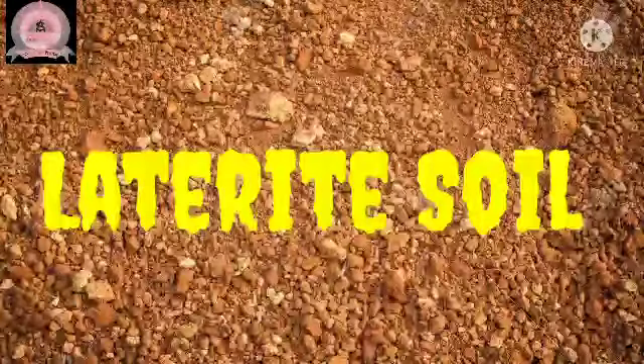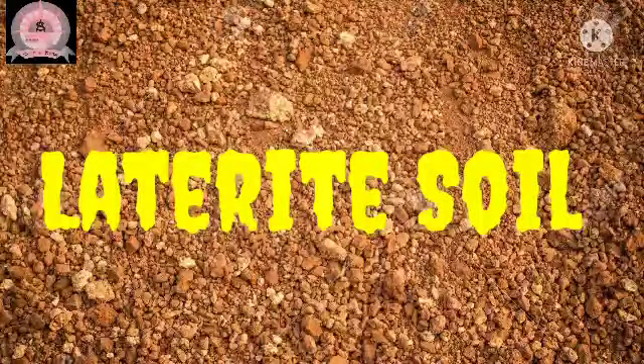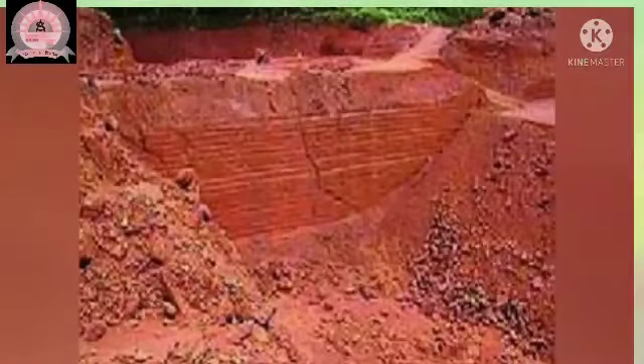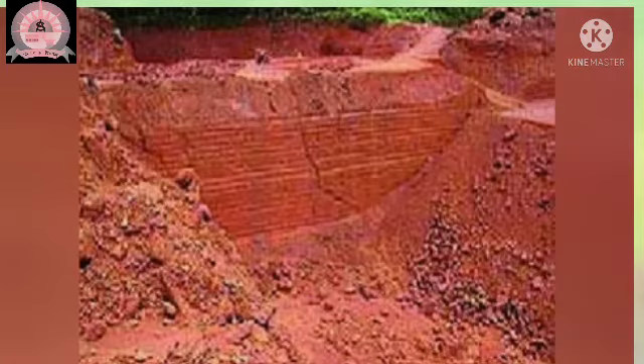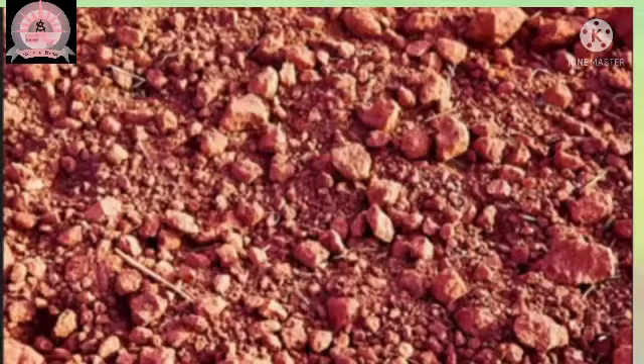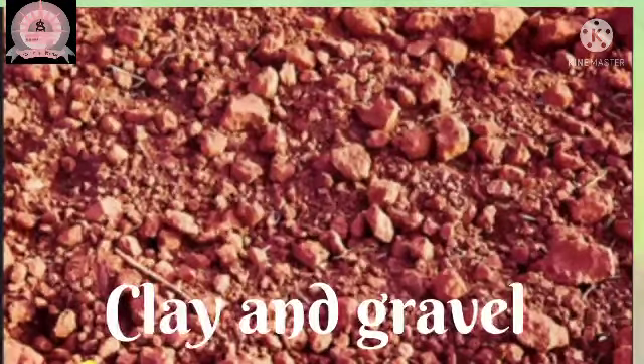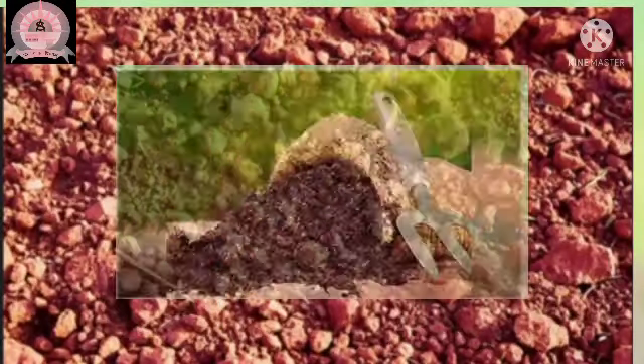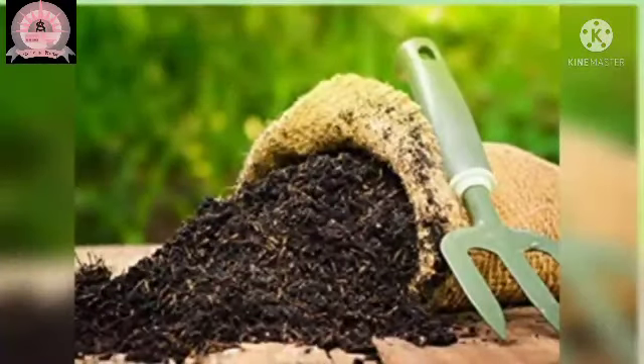Laterite soil is found in the areas which receives heavy rainfall. It is also red in color due to the presence of iron. It is made up of clay and gravel, so it is not suitable for growing crops. However, the farmers are adding manure in this soil to make it fertile.